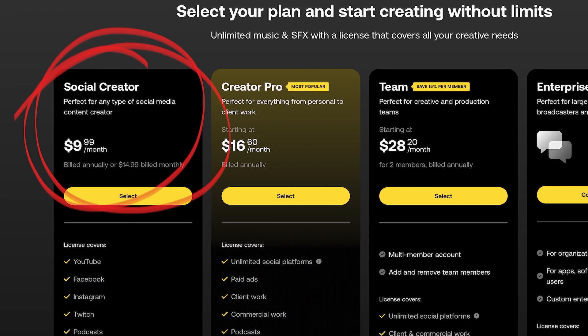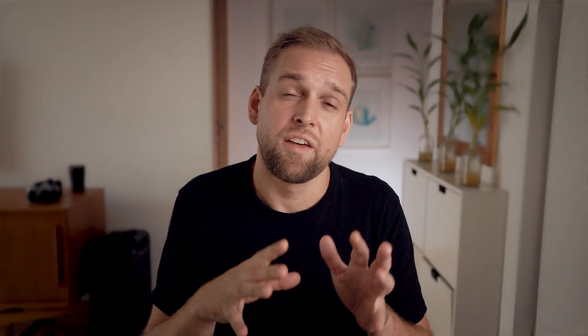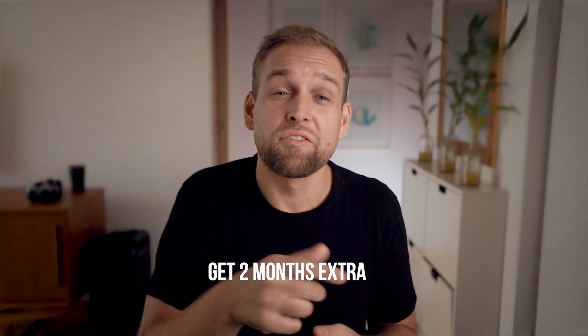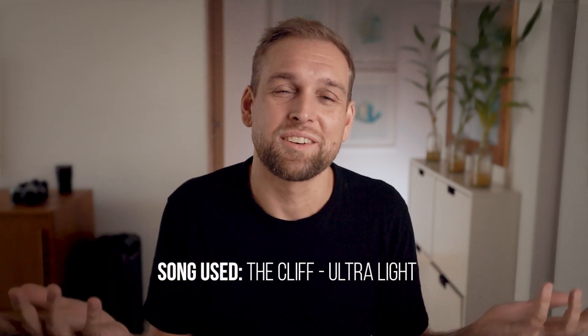If you're interested in getting a subscription to Artlist, their creator plan starts at less than 10 US dollars per month for social media, or if you want to use it for client productions, you can also choose the professional plan which is about 17 bucks and that gets you covered for all professional needs. If you sign up with my link below and choose the annual plan, you get two months for free, so the deal gets even sweeter. Feel free to check them out, and massive thanks to Artlist for providing the awesome music and making this video possible.